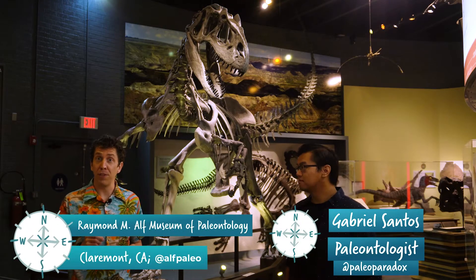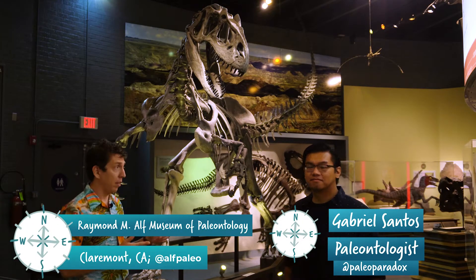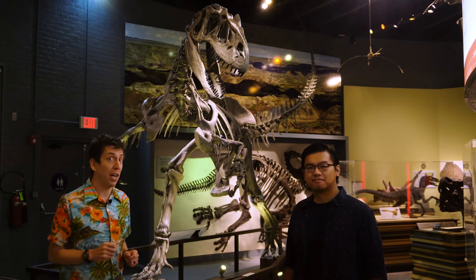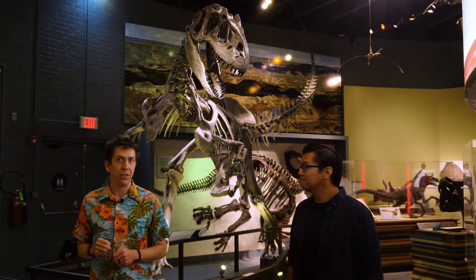We are here at the ALF Museum in Claremont, California with Gabe Santos, who's the collections manager here, and we're about to take a trip back through time by checking out their fossil collections.